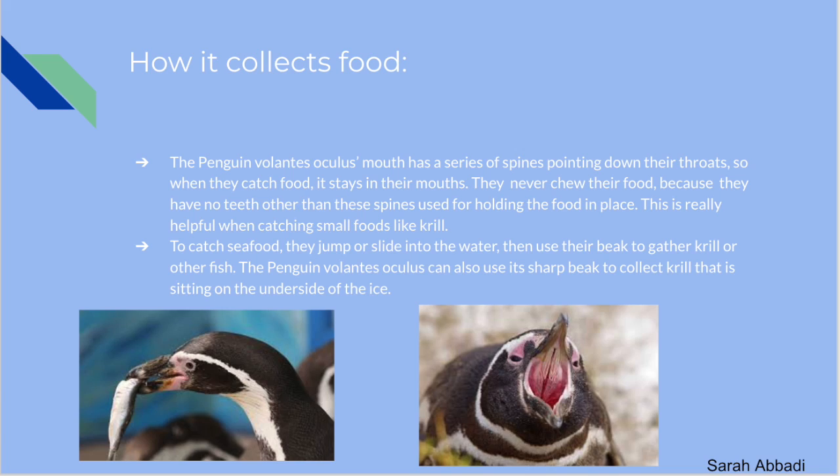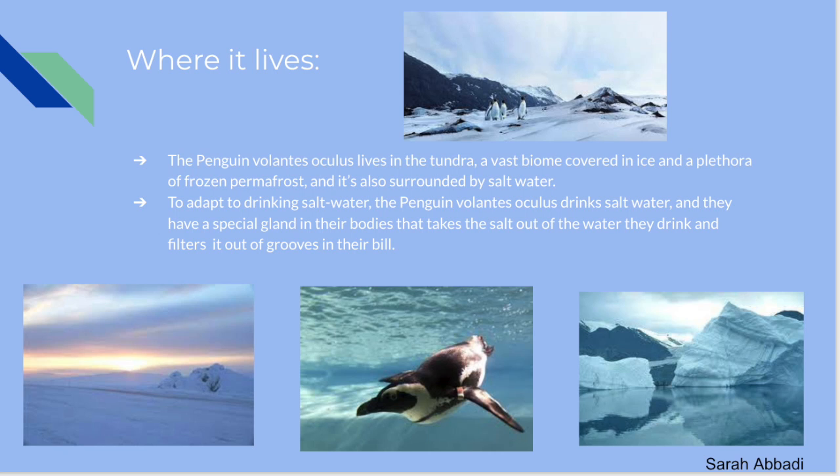They can also use their sharp beak to collect small animals like krill, shrimp, and other crustaceans. The Penguin Volantis Oculus lives in the tundra, a vast biome covered in ice and frozen permafrost, also surrounded by saltwater where scientists discovered this new species. To adapt to the saltwater, the Penguin Volantis Oculus drinks the saltwater, and they have a special gland on their bodies that takes the salt out of the water and filters it out of the grooves in their bill.